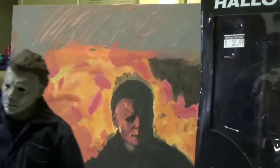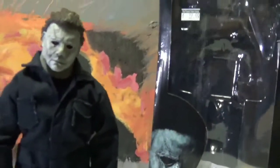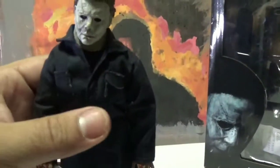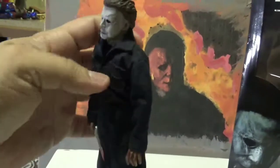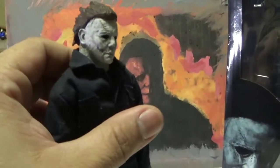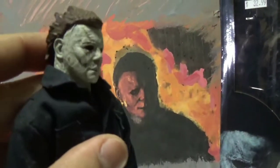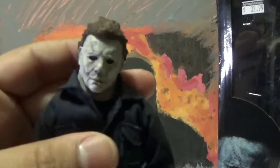Since the new Michael Myers Halloween Kills movie is on its way, this is the NECA retro figure. It has real cloth clothes, seven inches, and this is exactly how I think Michael Myers looks his best — his most evil, most menacing. He does come with a hammer.